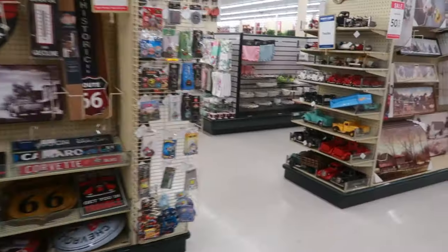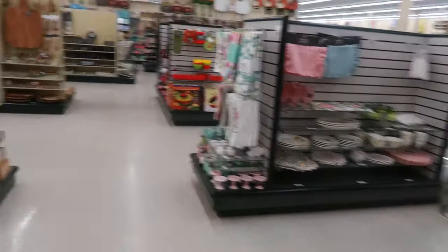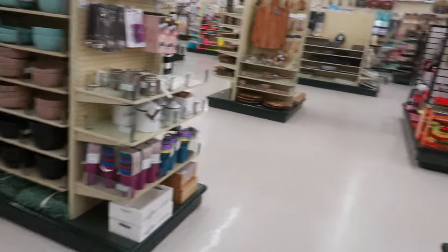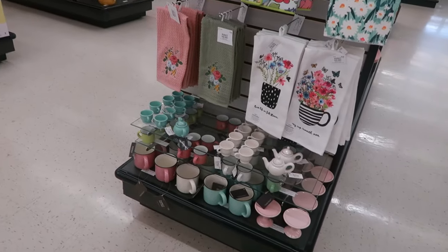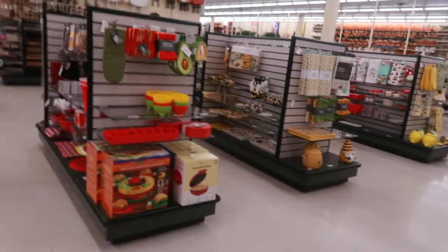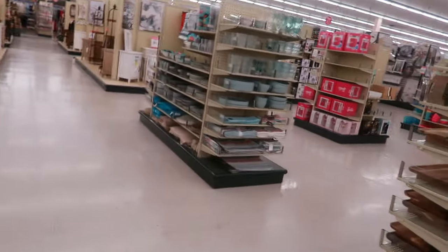Of course you knew they were going to have a lot of fall stuff — they don't put out Halloween. So if you are looking for fall decor, this is the place to go. Because a lot of the other stores — Home Goods, TJ Maxx, and Marshalls — they're mainly putting out a lot of Halloween and not too much fall. Hobby Lobby has all of your fall stuff.